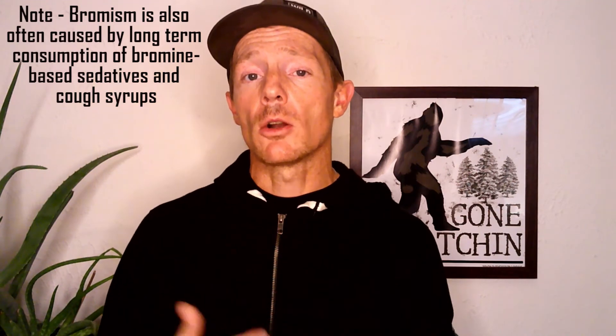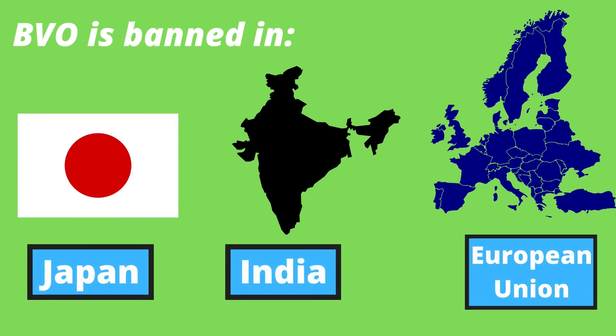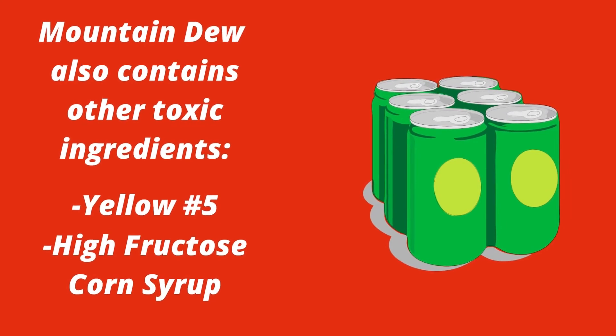To be clear, cases of bromism are due to heavy exposure to bromine and are usually due to occupational exposure. With that said, the toxicity of bromine is definitely no secret and has been known about for decades. In fact, BVO is toxic enough to have been banned in Japan, India, and the European Union. Pepsi apparently stopped using brominated vegetable oil in its Mountain Dew recipe in 2020, but only after years of intense public scrutiny. Removing BVO from its ingredient list was almost certainly done for marketing reasons, as several questionable ingredients like high-fructose corn syrup and yellow number five remain in its recipe. This goes to show that you certainly can't trust companies when it comes to protecting your health and wellness.